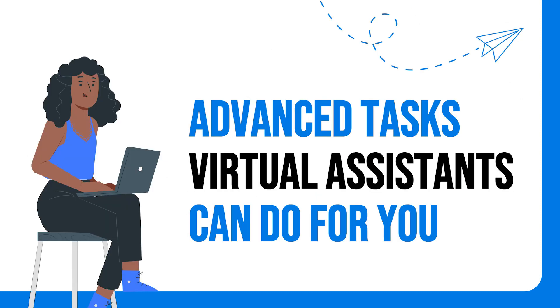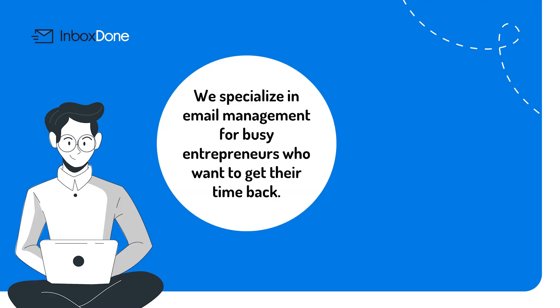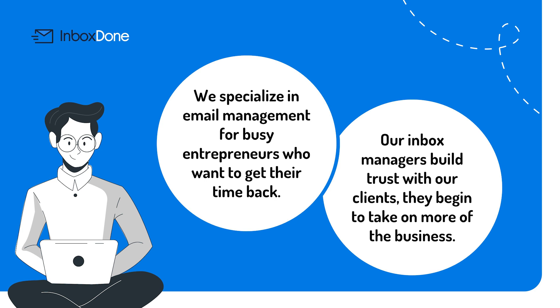Advanced tasks virtual assistants can do for you. At InboxDone.com, we specialize in email management for busy entrepreneurs who want to get their time back. However, as our inbox managers build trust with our clients, they begin to take on more of the business. Here are some examples of more advanced tasks that our inbox managers have mastered and that you should consider as you decide what to delegate.